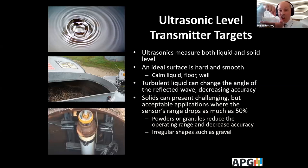The target can be either a liquid or a solid. An ideal surface is a calm liquid, a floor, or a wall. A turbulent liquid can change the angle of the reflected wave and decrease accuracy. Solids can present challenging but acceptable applications, but in many cases you'll need to reduce the required range by 50%. For example, if it's good for 20 feet for a liquid, it'll be good for 10 feet for a bulk solid such as a powder, granules, or regular shapes like gravel.